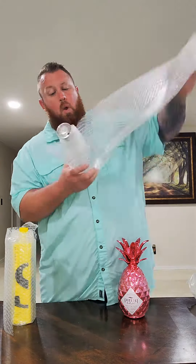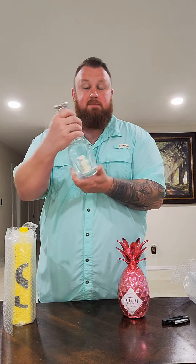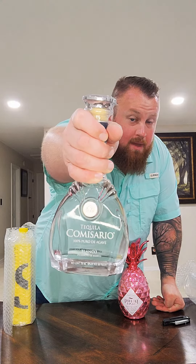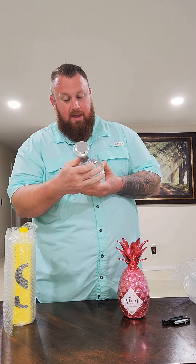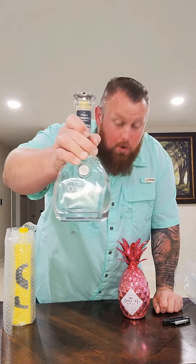Let's see what's in the second one. Yes! So this is that Tequila Commissario. I've actually been wanting to try this stuff for a very long time — I've heard nothing but good stuff about it. This is the 100% pure de agave Blanco, 40% alcohol, so 80 proof. I am stoked about this.